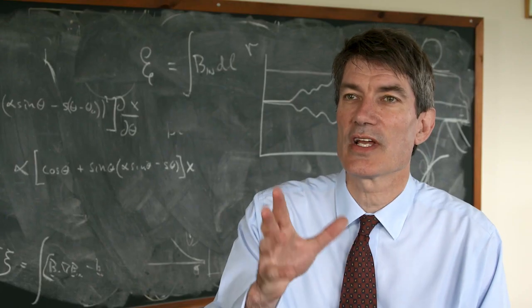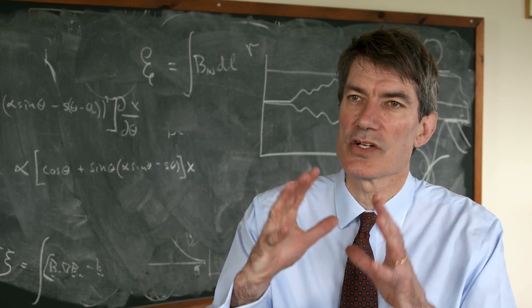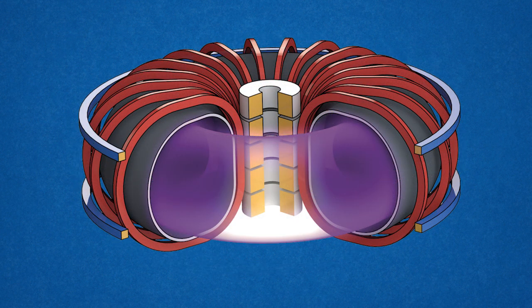If you want to do fusion, you've got to get a temperature of about 200 million degrees. To do that, you've got to hold your fuel in a cage of magnetic field. Andrei Sakharov, the Russian dissident, had in the 1950s the most successful design, which is called the tokamak — a cage of magnetic field in the shape of a ring donut.